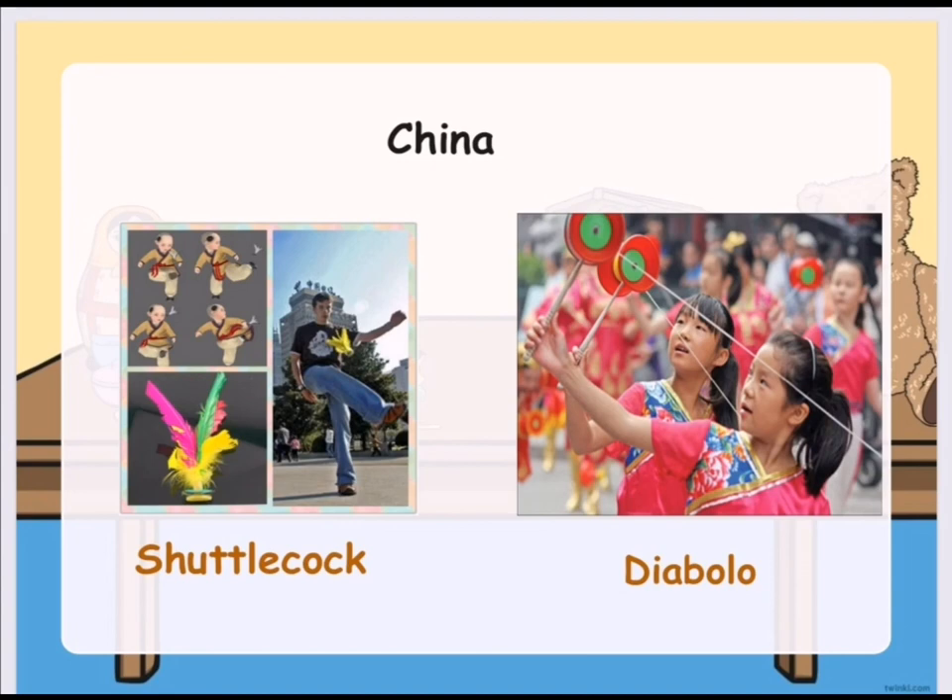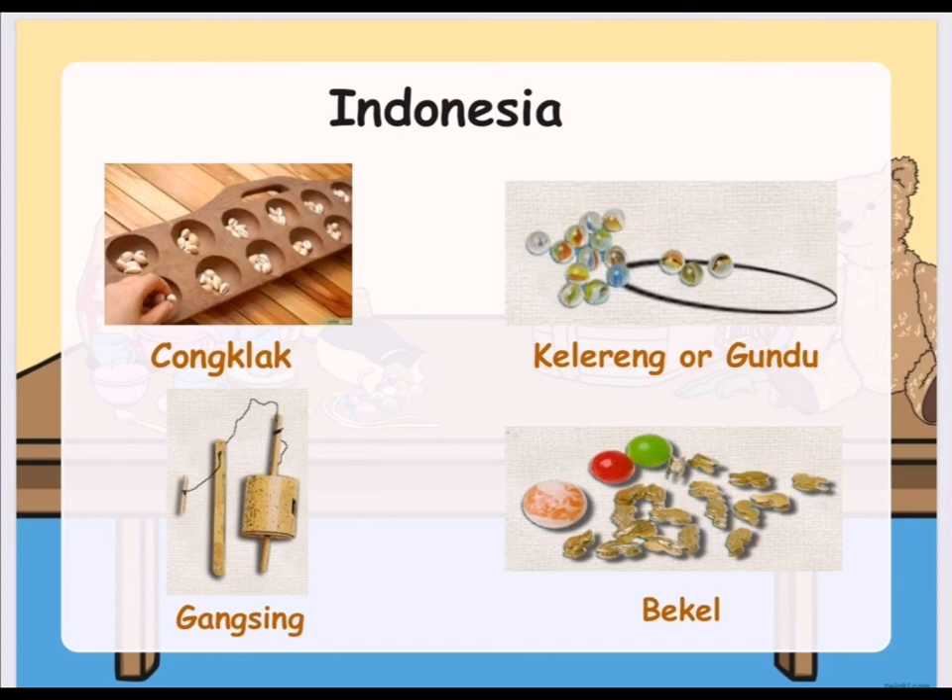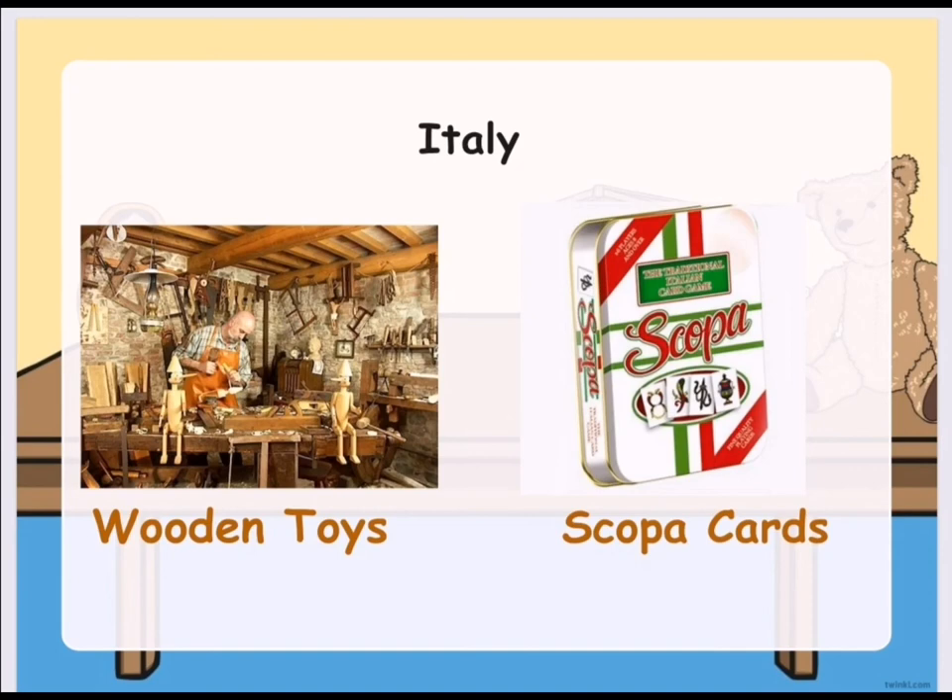In China, they have Shatokak. As you can see in the picture, it is played by kicking in the air and is similar to the Philippines' Sipa. They also have the Yabolo, which is a wooden toy like a yoyo. In Indonesia, they have Chonklak, which is similar to Sungka of the Philippines and Mancala of Egypt. They also have Kelereng or Gundu, which are marbles. They also have a wooden toy called Gansing, and Bekel, which are jacks in Indonesia.